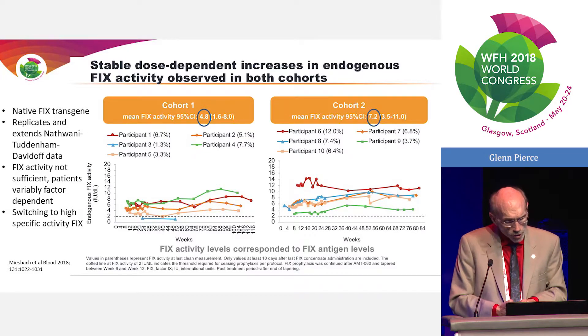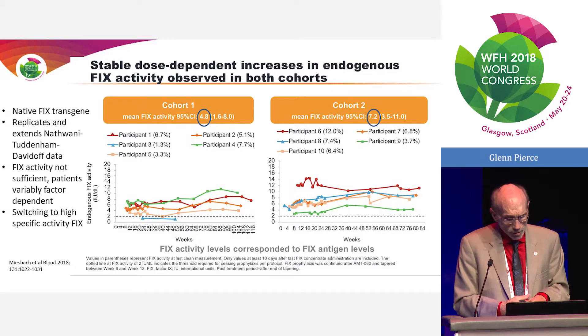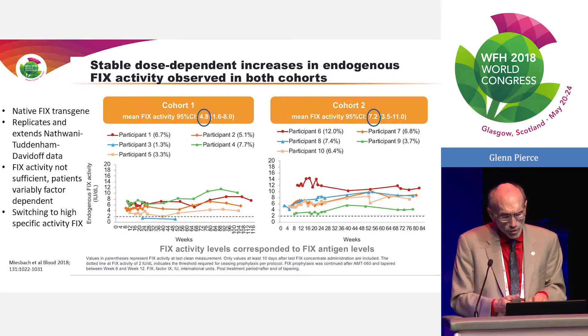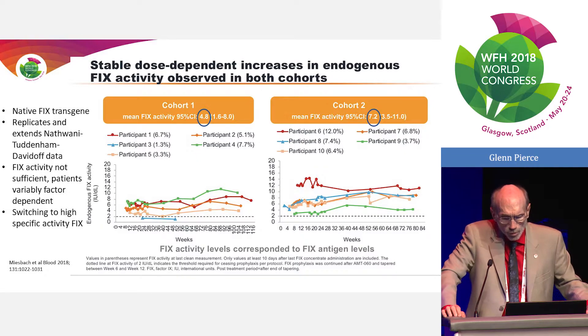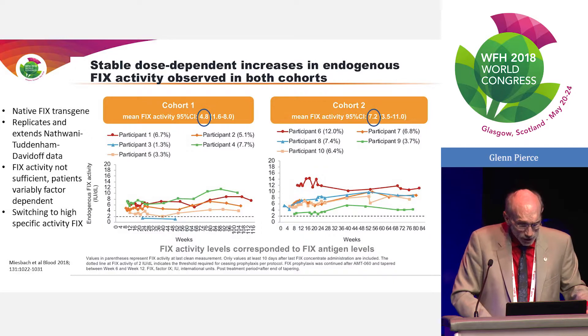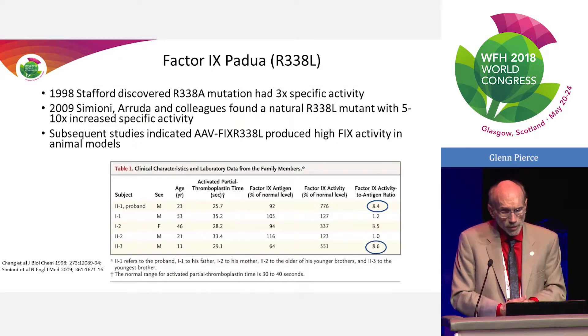The UNICURE trial started using the native Factor IX transgene, essentially identical to the UCL–St. Jude construct. They developed a low-dose and high-dose cohort. The low-dose cohort averaged about 4.8% Factor IX activity over two years, and the high-dose about 7% — consistent with a dose response. They found elevated transaminases in a couple of patients, treated with steroids, but really did not find evidence of a cytotoxic T cell response.